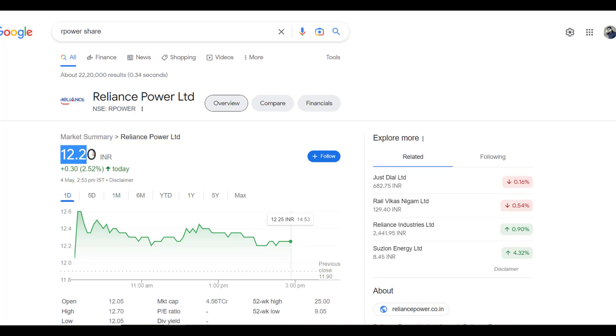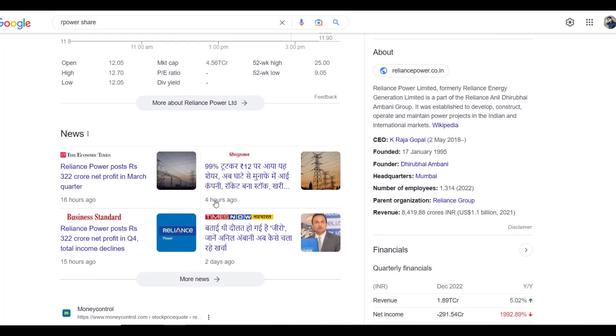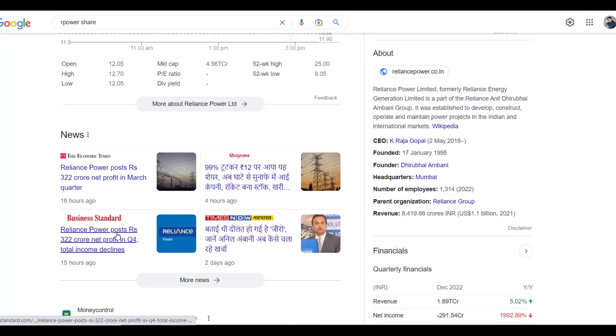Reliance Power is currently a penny stock trading at ₹12.20. One of the recent news items is that Reliance Power has posted ₹322 crore net profit. So is that true? Let's look at the stock, which is at ₹12.20 price.